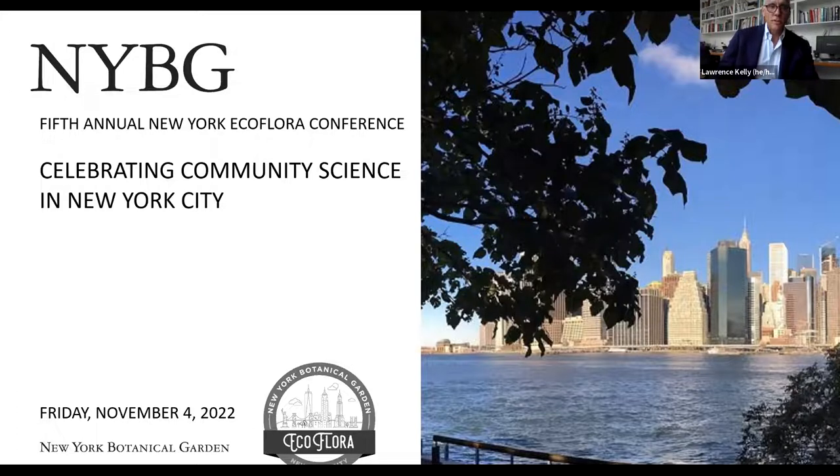If you would like to sign up to receive information about EcoQuest challenges to your email and other EcoFlora events, we'll put a link for that in the chat. The New York Botanical Garden's EcoFlora project has continued since 2017 with renewed support from the Institute of Museum and Library Services.